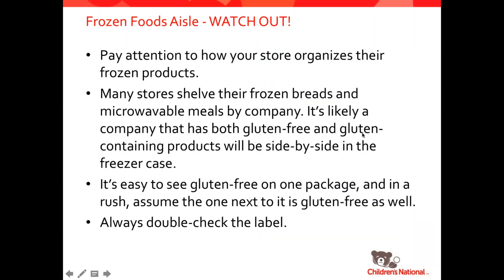One thing I really want to point out is just paying attention to how stores organize the frozen section. This has happened to me many times — there are products from the same company that look identical, the pictures on them are the same, and there's just a tiny little notation that says 'gluten-free' on the gluten-free version, right next to the not gluten-free version. So please always double check the label and make sure that you have the gluten-free version of the product you wanted to buy.